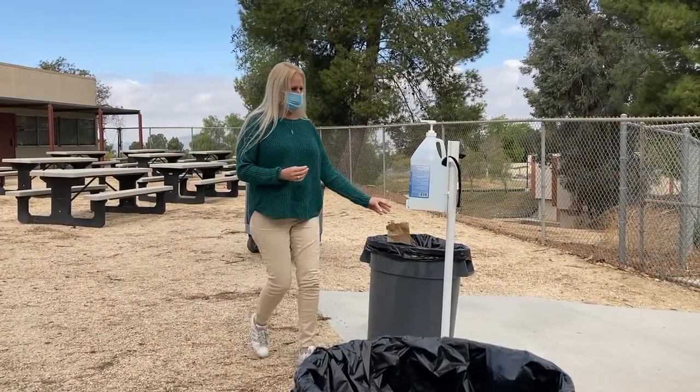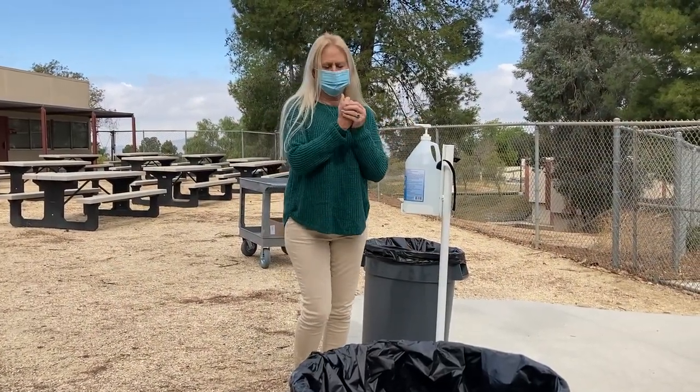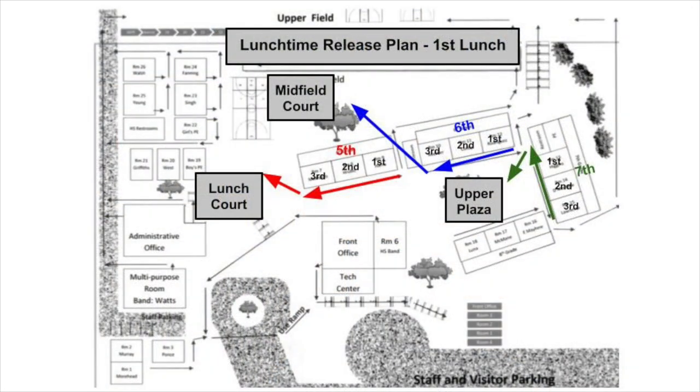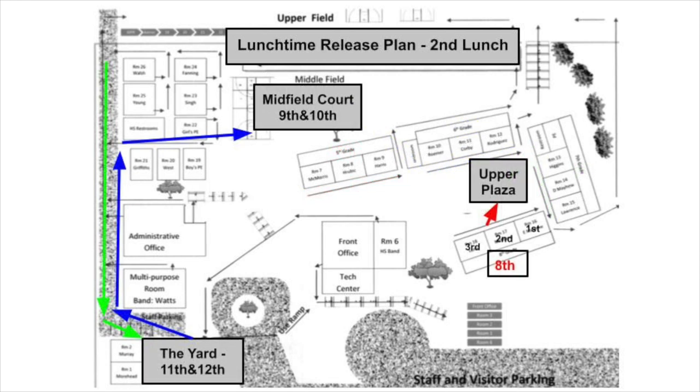Students will be excused from lunch when campus staff are ready for students to return to classrooms. This map shows where the lunch areas are for both lunches. Fifth grade students will be eating in the lunch quad, sixth graders will use the midfield, and seventh graders will use the upper plaza. For the second lunch, eighth graders will use the plaza, ninth and tenth graders will use the midfield, and eleventh and twelfth graders will use the yard.